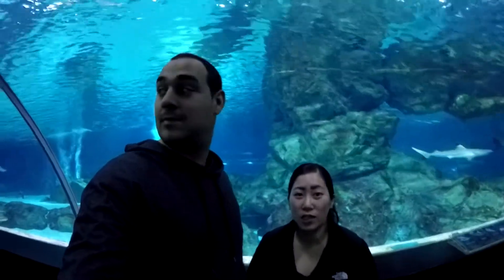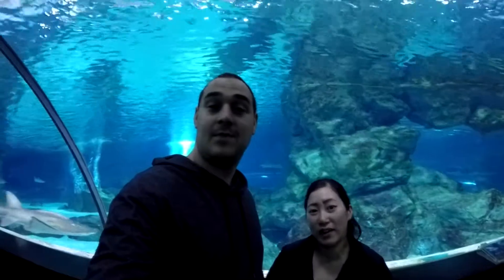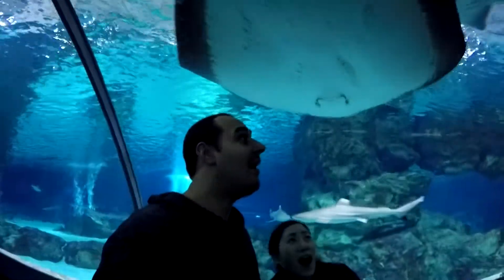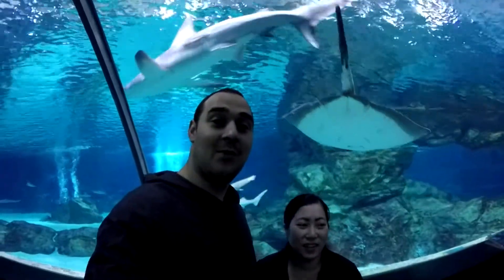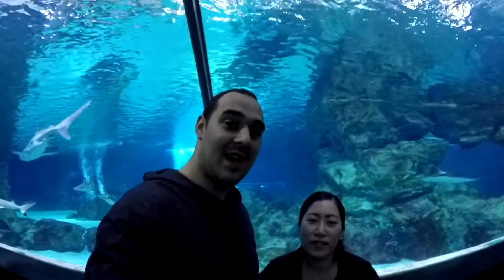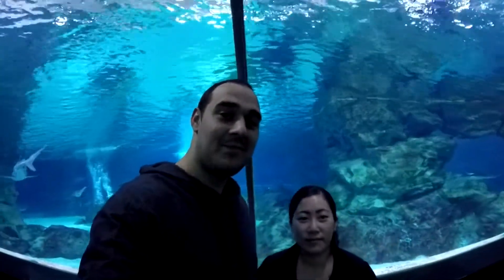Hey guys, we're at the end of the aquarium so we're gonna head on out and head home. I don't think we could leave it any better than this. It's freaking awesome — bucket list check off! Thank you guys for watching and you have a good one. Bye!